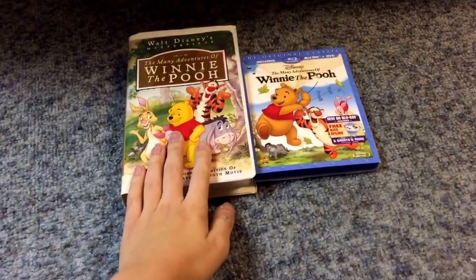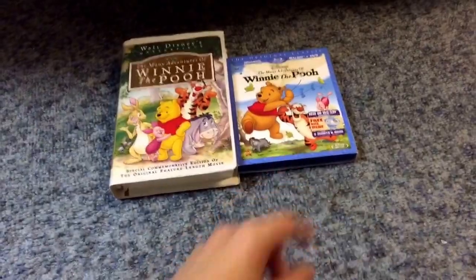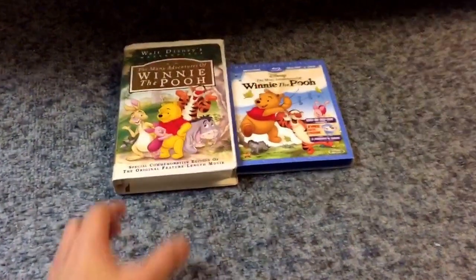On my left we have the 1996 VHS and then we have the 2013 Blu-ray. Let's get started with the VHS.